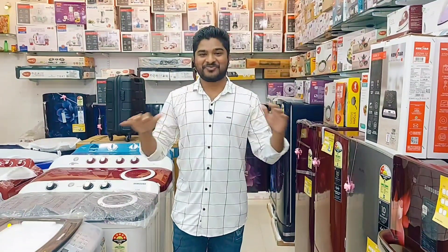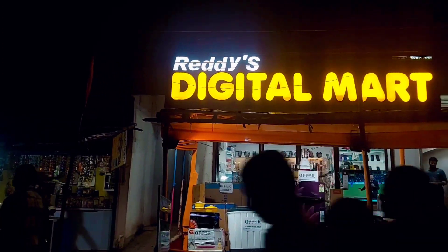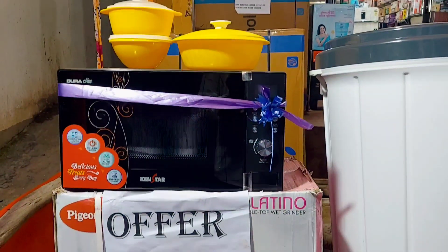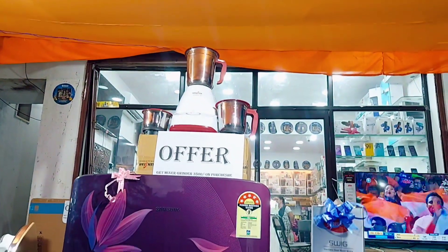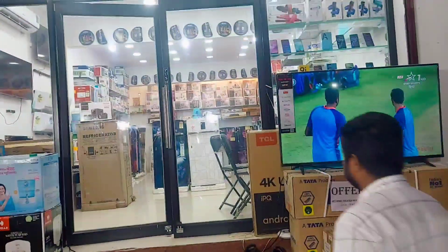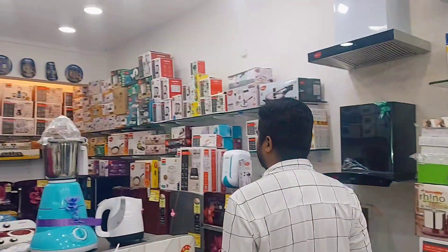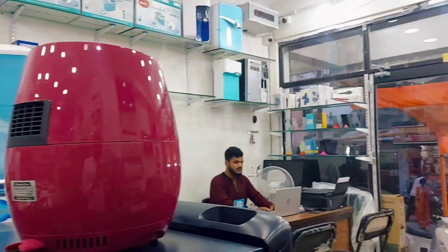Hi everyone, this is the brand, it's Sai, and once again welcome to my YouTube channel. Today we are exploring Redis Digital Mart of Jaipur. As you can see the surroundings, we are exploring a home appliances showroom in Jaipur which is Redis Digital Mart. The exact location is in the description.